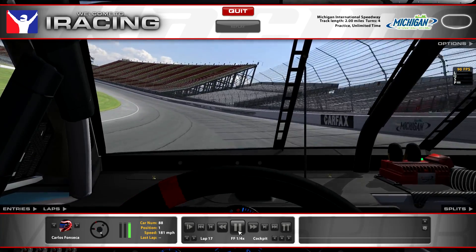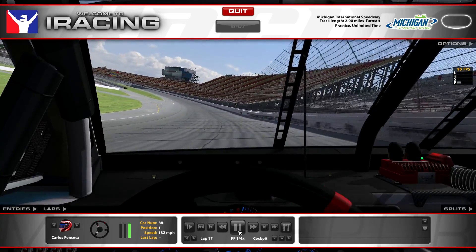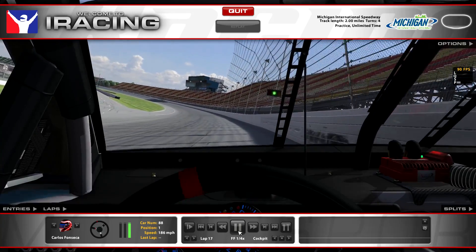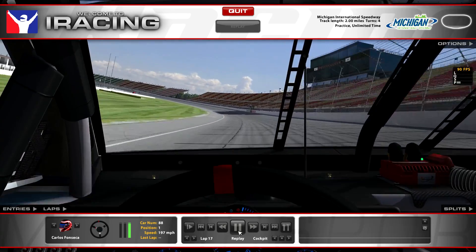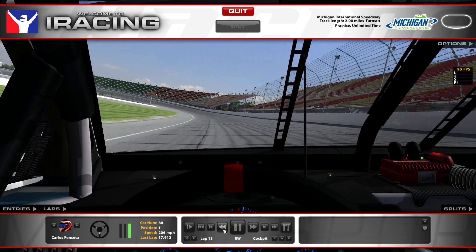Right there the car got a little sideways on me — more sideways than I want. I don't want to lift off the throttle because that'll kill my exit. I almost wrecked, but I just drove it to the bottom, right up against the white line, for a 37.9.